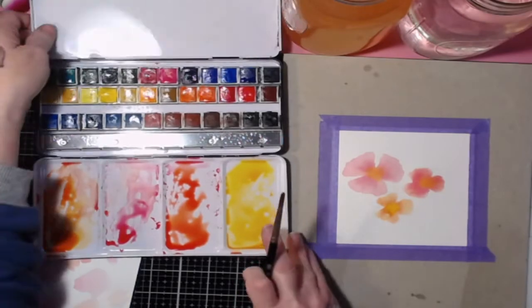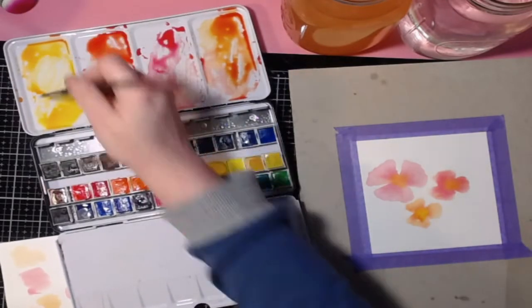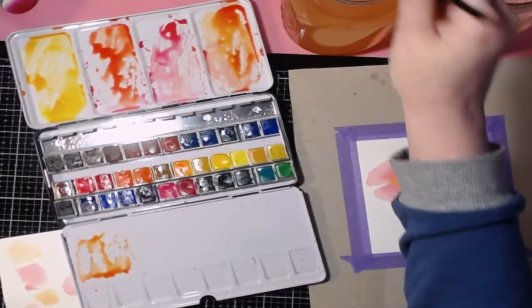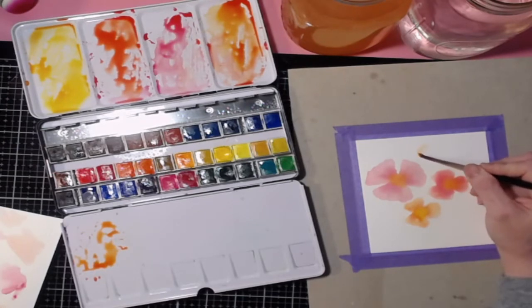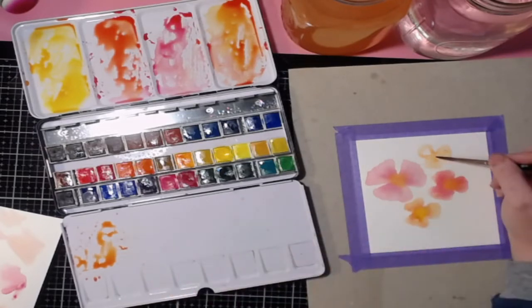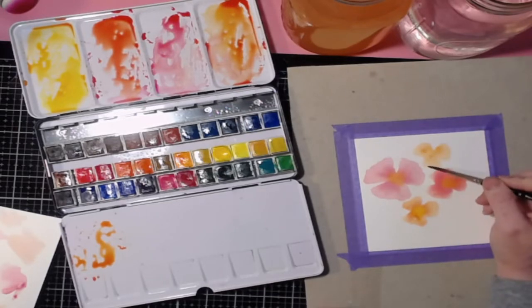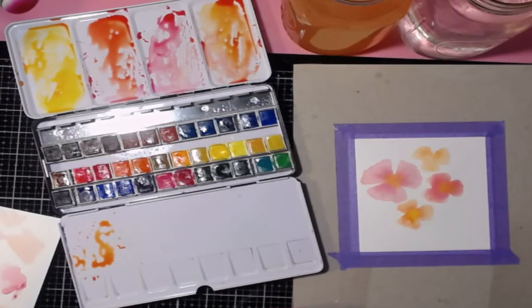For the fourth flower I'll flip the card around and use a similar color — a little yellow plus coral. These don't have to be a real type of flower — they can be made-up flowers. Who cares? They look like flowers, and that's all that matters. You don't have to know how to paint a specific real flower.